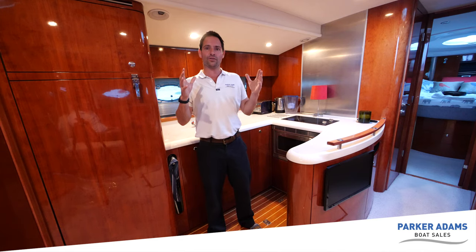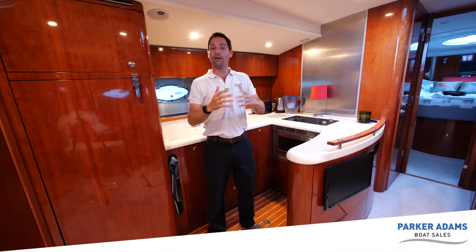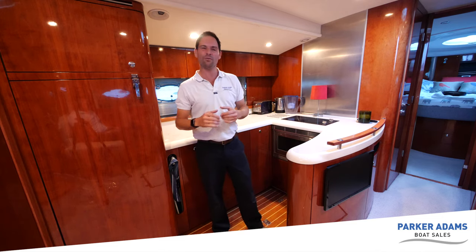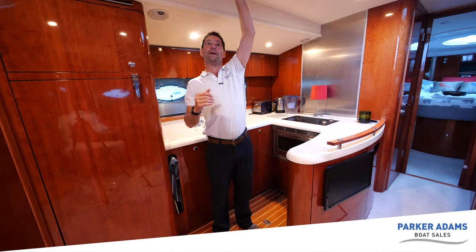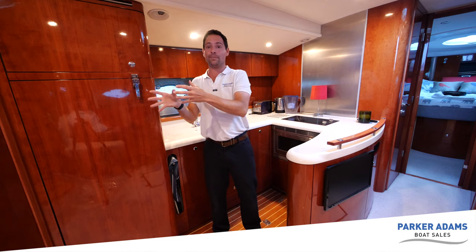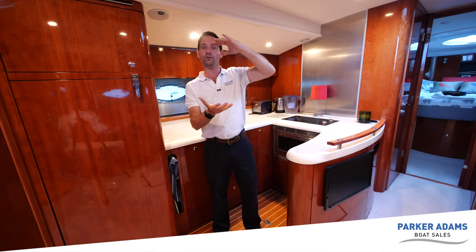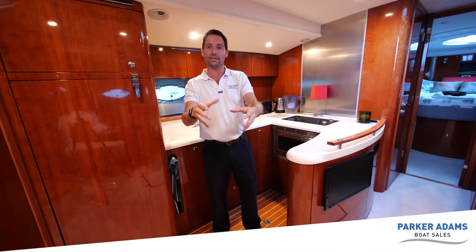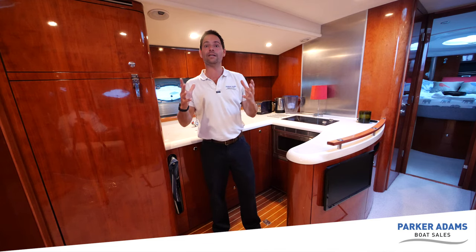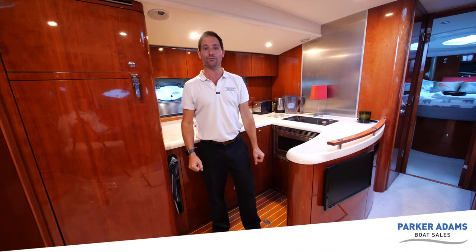Something we haven't mentioned yet is that this boat has air conditioning in all of the cabins and also here in the galley area, with separate air conditioning controls in each area so you can get different temperatures throughout. The headroom in here is also voluminous - I'm about five foot ten and there's a huge amount of space above me. In a minute I'll show you the cabins - because the boat has so much volume you actually step down into the cabins, making a really big space. Everywhere on this boat is about volume and size - it's really impressive.